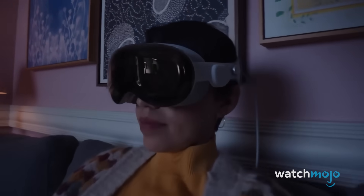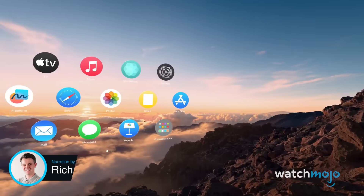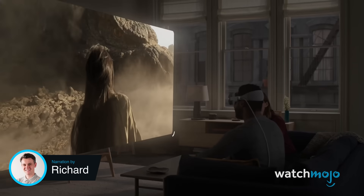Apple Vision Pro brings the scale and wonder of a movie theatre to whatever space you're in. Welcome to WatchMojo, and today we're taking a closer look at the Apple Vision Pro, and telling you everything you need to know about it.